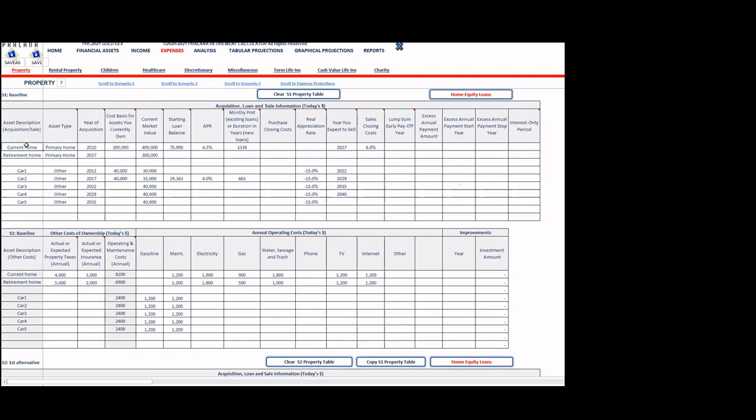The properties page models homes and cars. The couple currently owns a home purchased in 2010 for $300,000, now valued at $400,000, with a mortgage of $75,900 at 4.5% and a monthly payment of $1,338. They expect to sell it in 2027 with a 6% realtor fee. At retirement they'll buy a $300,000 retirement home in cash with no mortgage. They also have two cars purchased in 2012 and 2017, both depreciating, with replacement cars planned for when each is sold. Up to 10 properties can be modeled.